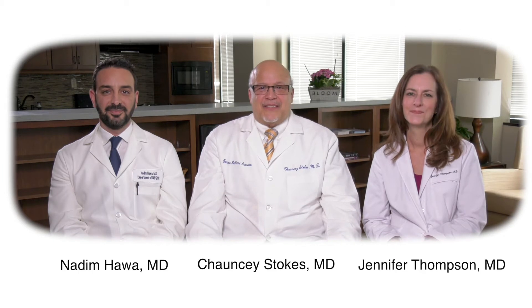Hi, I'm Dr. Chauncey Stokes, and I'm here with Dr. Nadeem Hawa and Dr. Jennifer Thompson. We're gynecologic surgeons, and we are part of the Minimally Invasive Gynecologic Surgery at ANOVA.